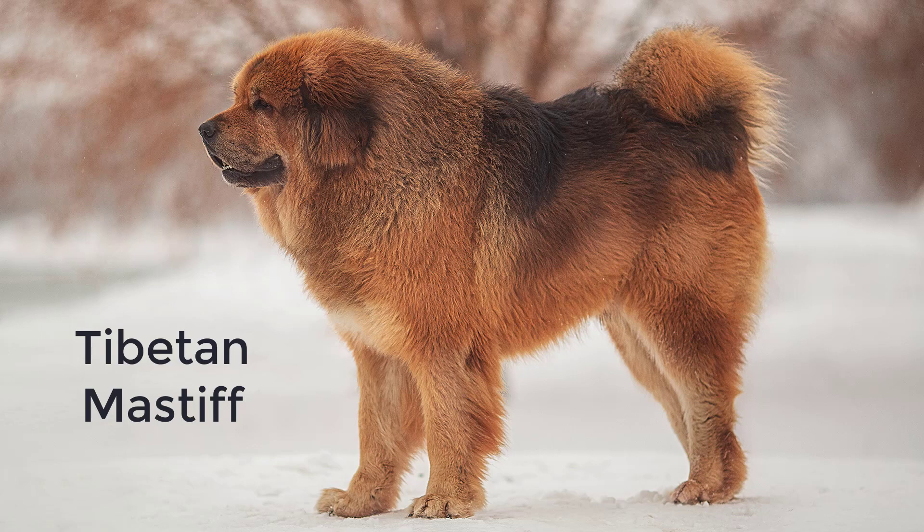One dog once sold for $1.5 million. You don't have to spend a fortune to find a good friend though — these dogs are loyal if you treat them right.